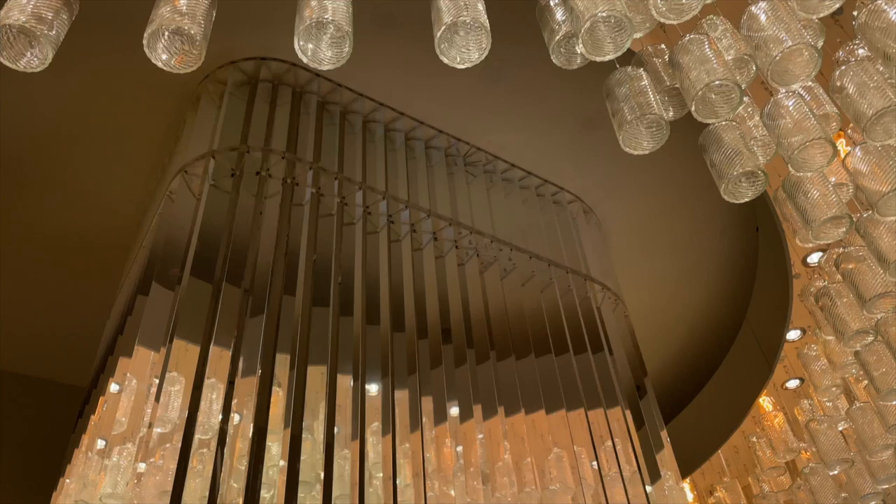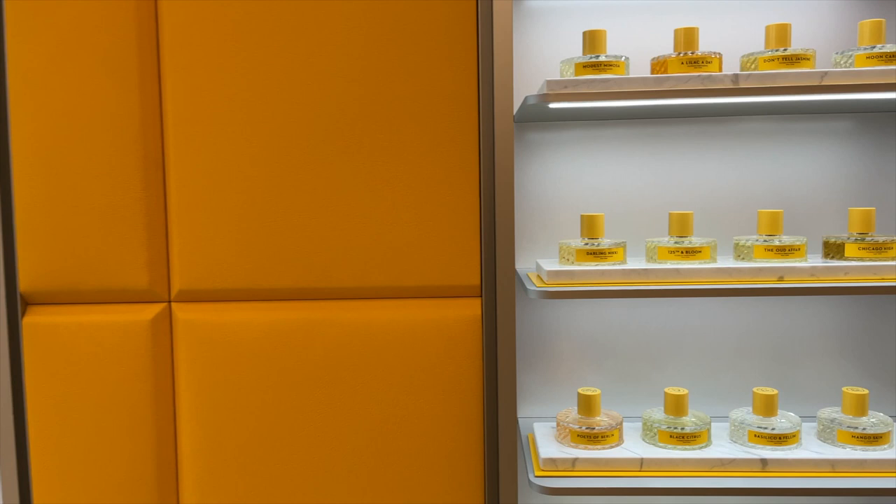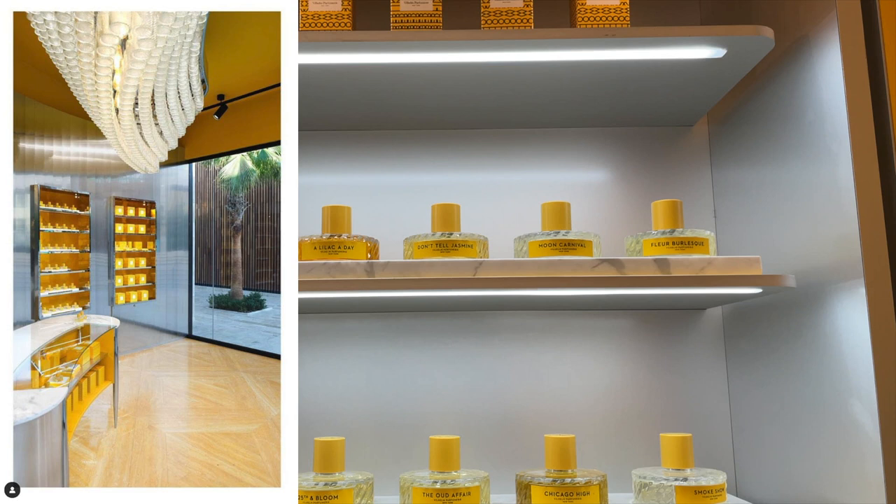How many stores are there now worldwide? Actually this is the first and only one open. We're opening a segment in Moscow — I hope in a month. And we opened for the summer one in Bodrum in Turkey, but it's sort of a permanent pop-up; it's only open for the season.